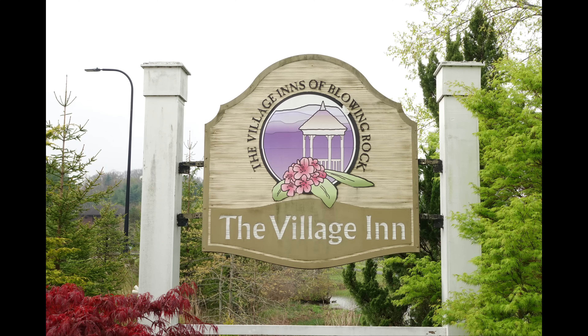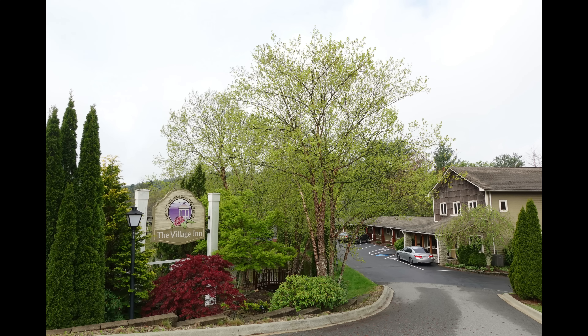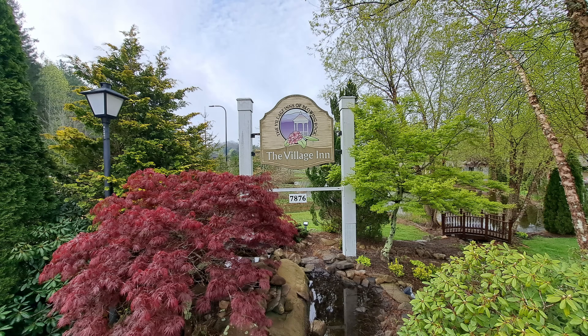The Village Inn, located at 7876 Valley Road, just on Highway 321 in Blowing Rock, North Carolina, is a place that you should see for yourself.